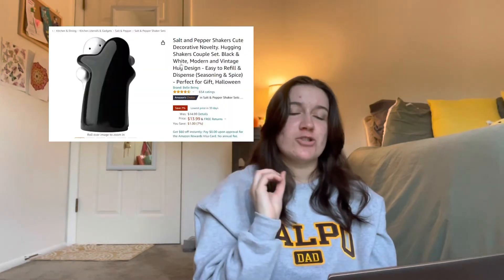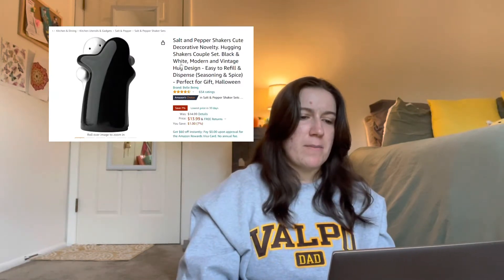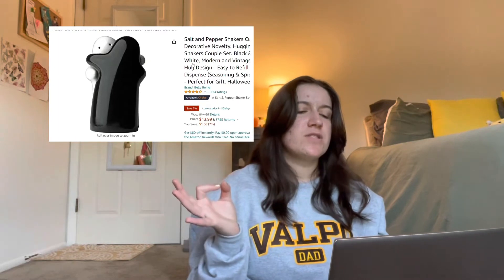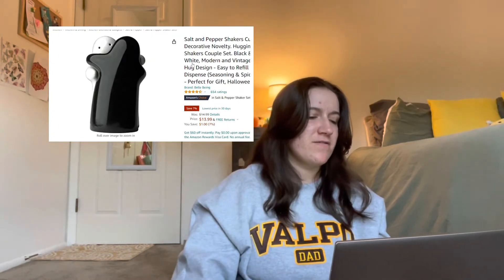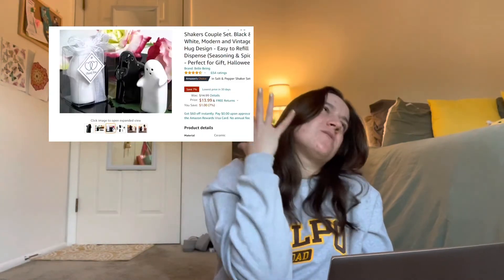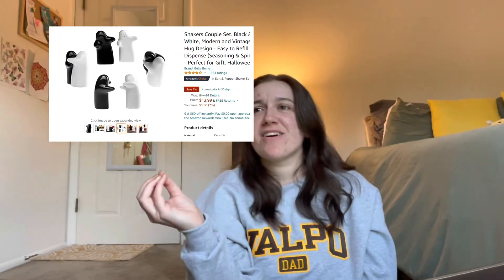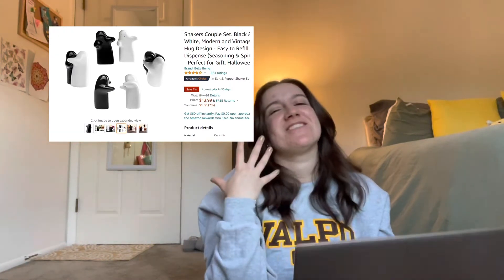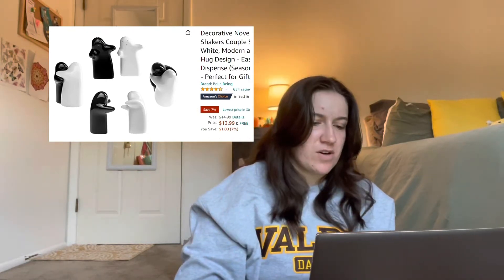The next one I have on my Amazon list is super minimal and super cutesy. It's a salt and pepper figure — they kind of look like ghosts and they're like hugging. I could just envision them on my table now. Just the way that they nest into each other is so satisfying — like two seasonings that are commonly placed together, they belong together, and now they are hugging together. It just is so satisfying to my soul. These ones are running for $14.